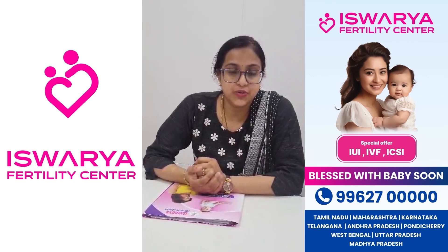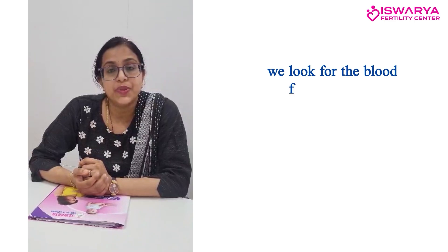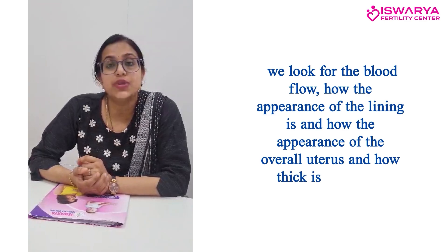It varies from patient to patient. Once the lining is ready, we check that it should show a triple-line pattern. We look at the blood flow, the appearance of the lining, the appearance of the overall uterus, and how thick the lining is.